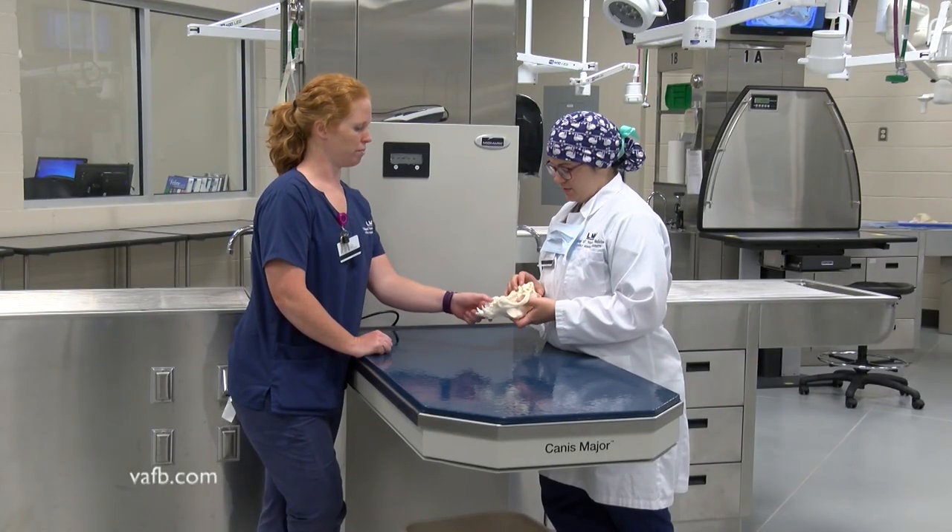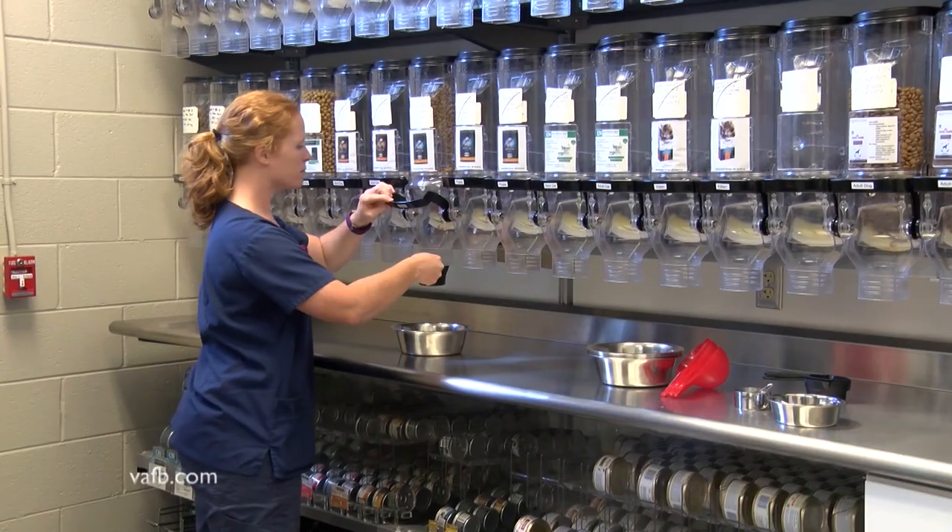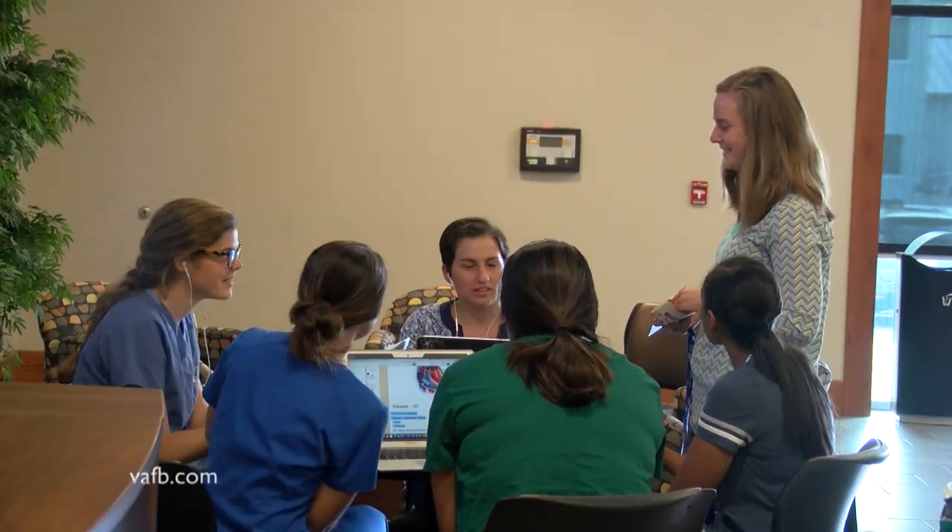It's starting to produce veterinarians who are serving us in Virginia. They're going other places as well, but four of them have taken jobs in southwestern Virginia — two in Tazewell and Russell County, one in Scott County, and one in Christiansburg.